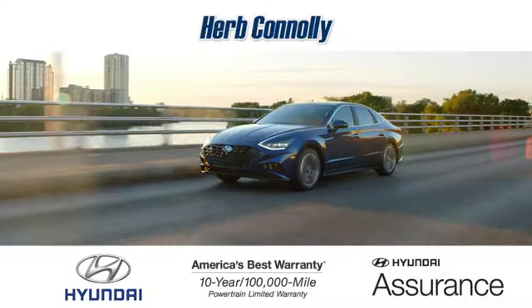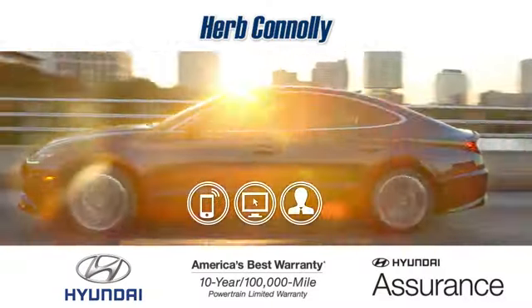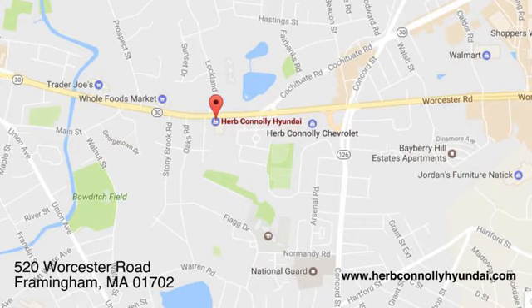Test drive it today. Call, click, or stop in and see us today. We're conveniently located at 520 Worcester Road in Framingham, Massachusetts.